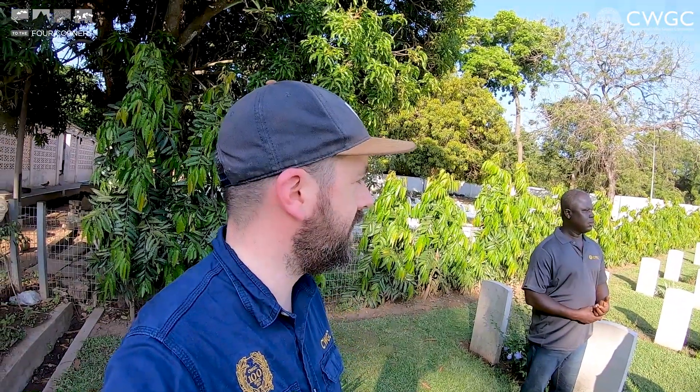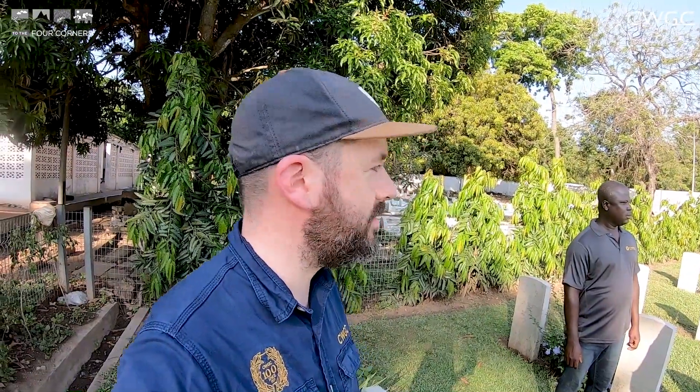We're stood in Christiansborg War Cemetery in Ghana and we thought we'd introduce you to a few members of the team from West Africa who have made the trip over. It's been a busy couple of days and we've learned a lot, but I think everyone's had a good time, so we'll find out.